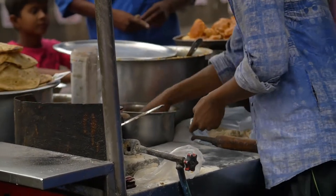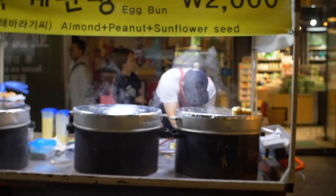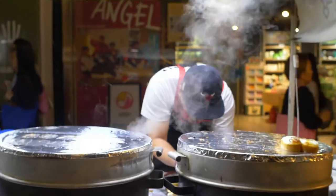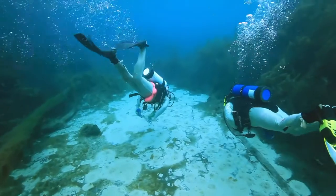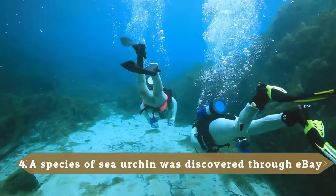Urchins also attract the attention of humans. Urchin, and in particular their roe, are seen as a delicacy in many places. This trait has caused a large decrease in the population and has caused some species of sea urchins to become endangered because of overfishing.